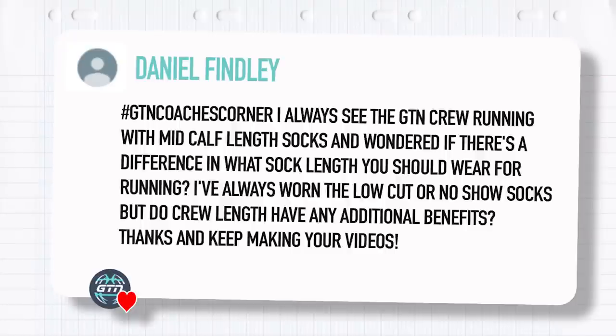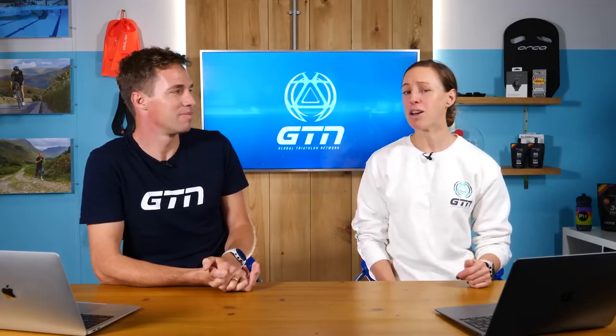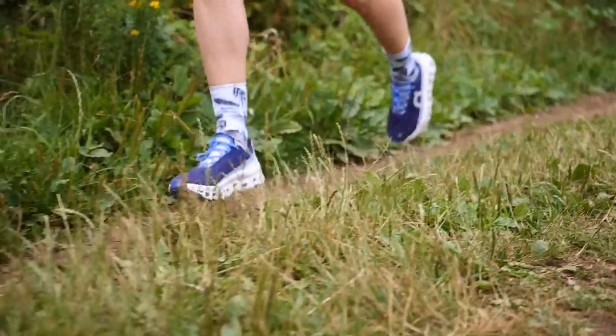Our next question is from Daniel Findlay. He says: I always see the GTN crew running around with mid-calf length socks, and I wondered if there's a difference in what sock length you should wear for running. I've always worn low-cut or no-show socks, but do crew length have any additional benefits? Socks have got longer in running almost like they have in cycling — it's kind of followed that trend. But we don't do it for any fashion statement or any specific benefit.